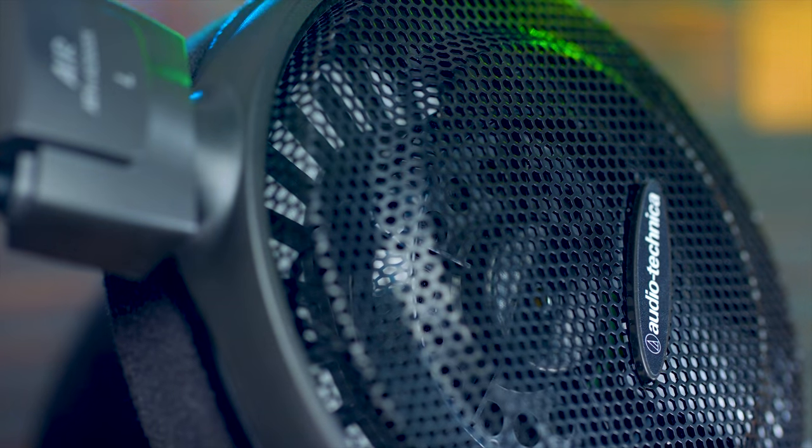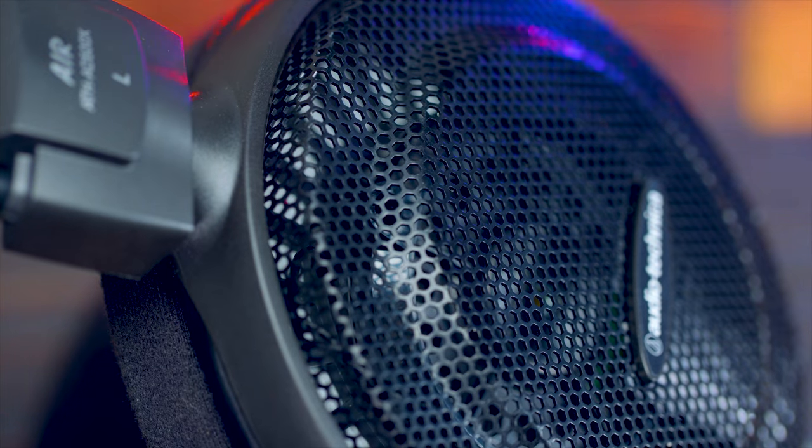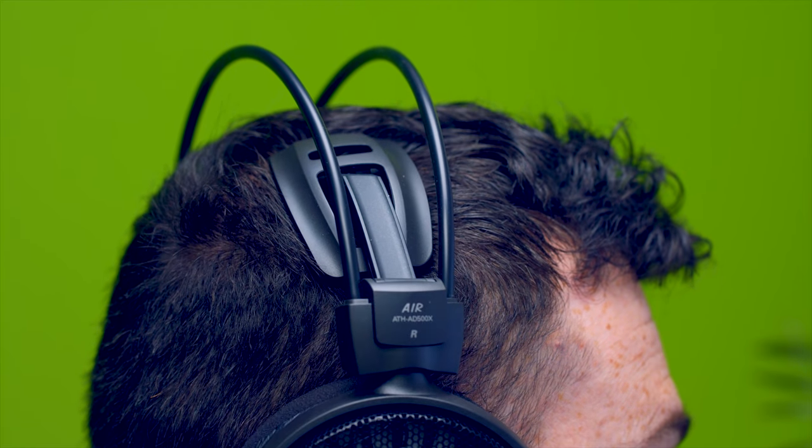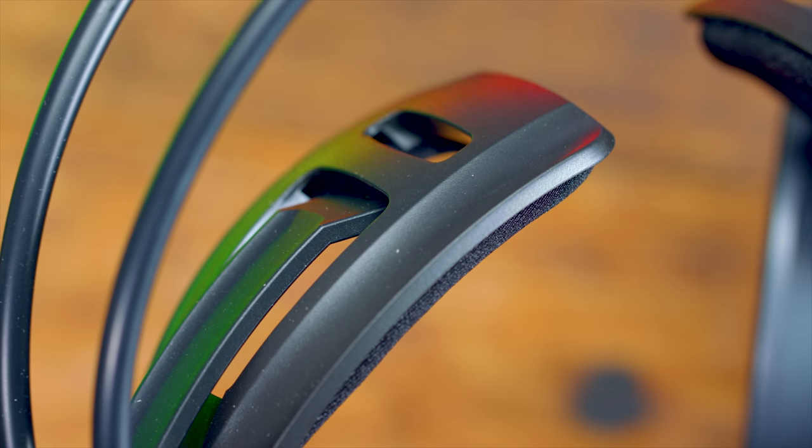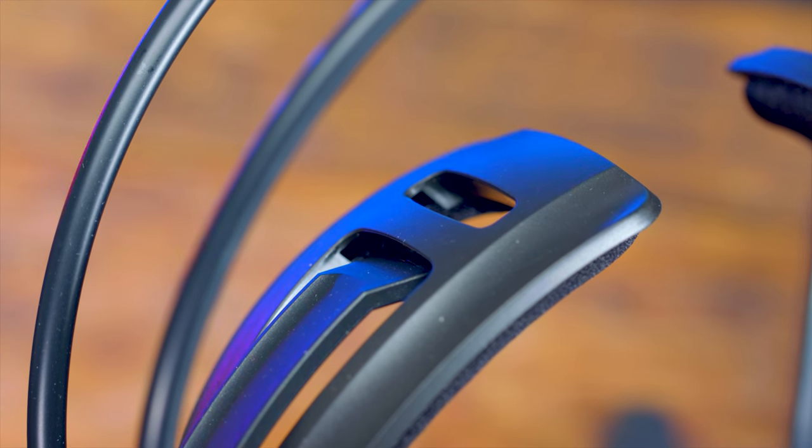Because they're open-back, you're going to be able to hear people around you, and they may be able to hear your audio — but they're really not going to hear it unless you're cranking it to 100%. One of the things about these in particular is they have this 3D wing support for the headband. When you put them on, it really doesn't feel like there's anything on your head. The weight distribution is really nice, and since there's no actual headband touching the top of your head, the little support pads eliminate tension and pressure on your ears, so for long gaming sessions you won't worry about comfort at all.